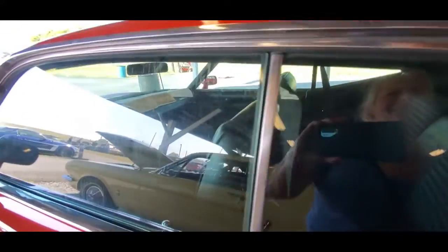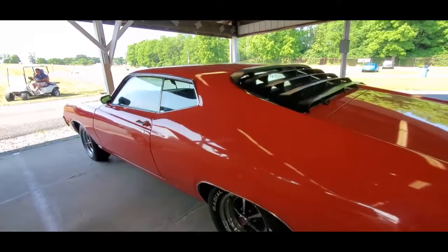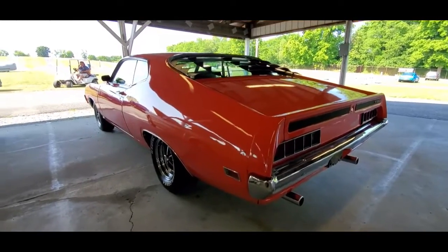All-black interior. There are the infamous louvers. The louvers were considered so cool at the time.